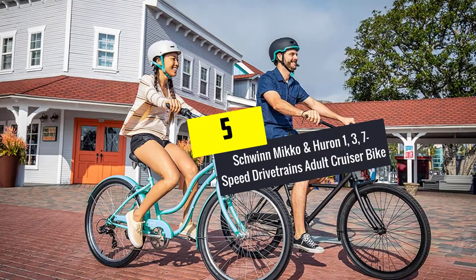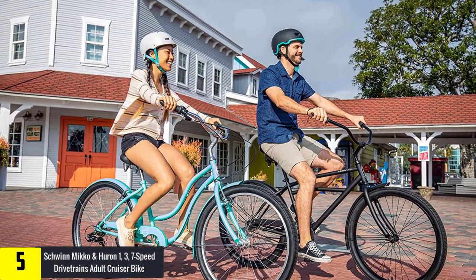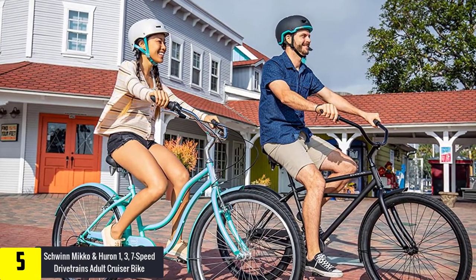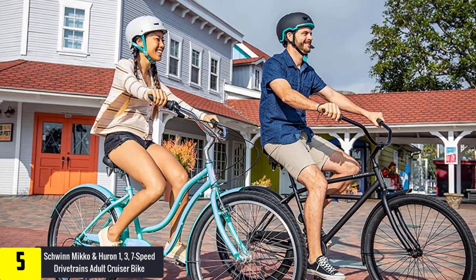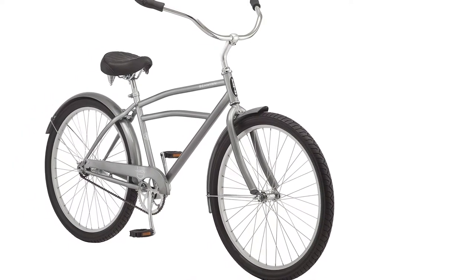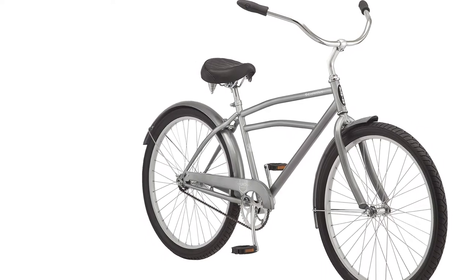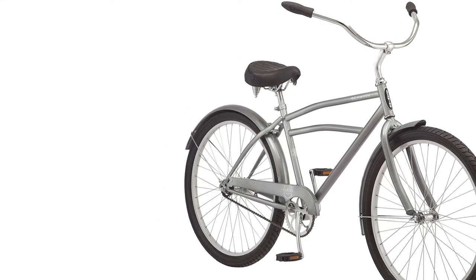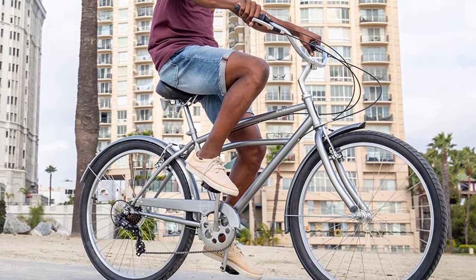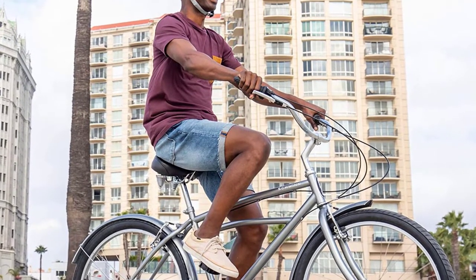Starting at number five, we have the Schwinn Miko and Huron 1/3 speed drivetrains adult cruiser bike. This cruiser bike from Schwinn comes with a sturdy and durable steel cruiser fork and frame to offer a retro appearance and comfortable look. This single speed drivetrain bike is easier to maintain and ride. The intuitive coaster linear pulling braking system at the back delivers a confident stopping mechanism whenever any sudden circumstance arises. The retro fenders keep you dry and clean so you can ride this bike anytime.